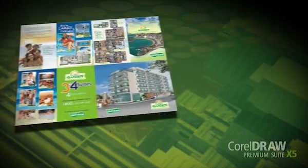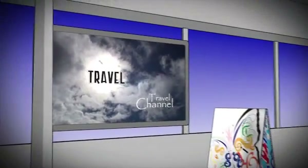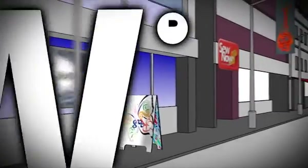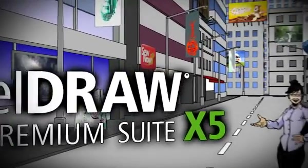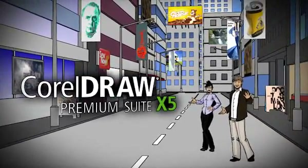Whether you're designing flyers, logos, and billboards, or creating web graphics and websites complete with video and flash animations, you can do it all with CorelDRAW Premium Suite X5. Now, even more is possible. CorelDRAW Premium Suite X5 — even more than you thought possible.